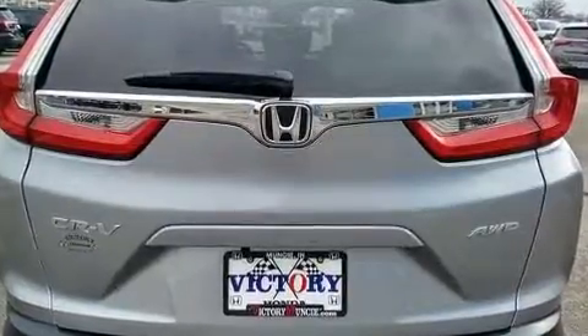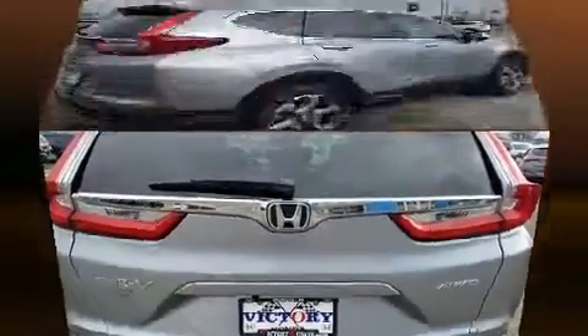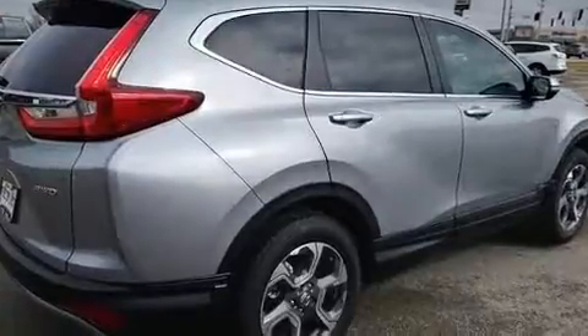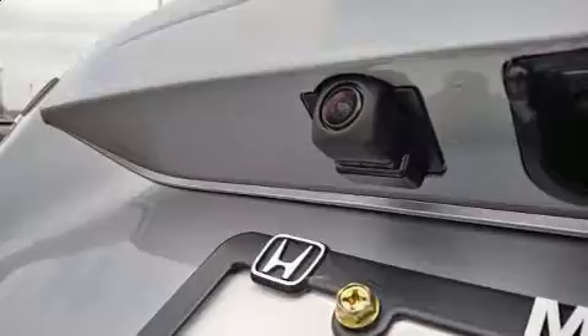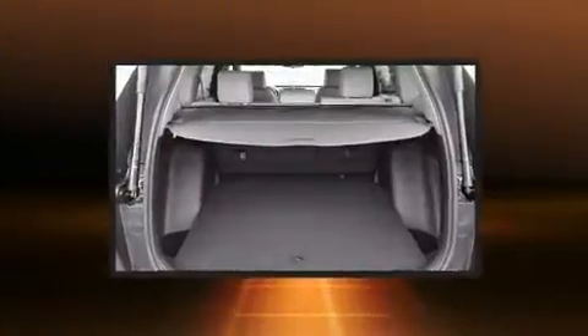This model accommodates five passengers comfortably and provides features such as leather upholstery, power door mirrors and heated door mirrors, blind spot sensor, rear wipers, and cruise control.